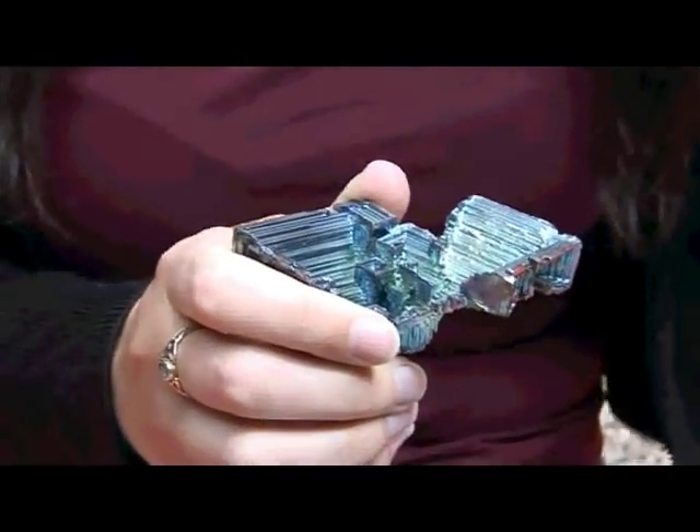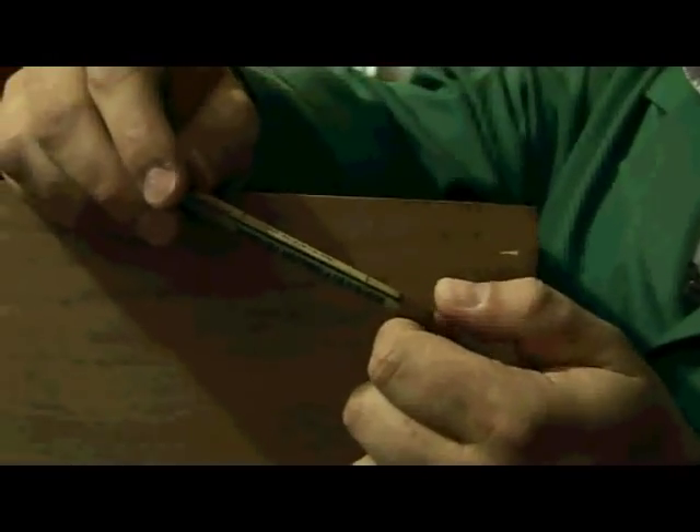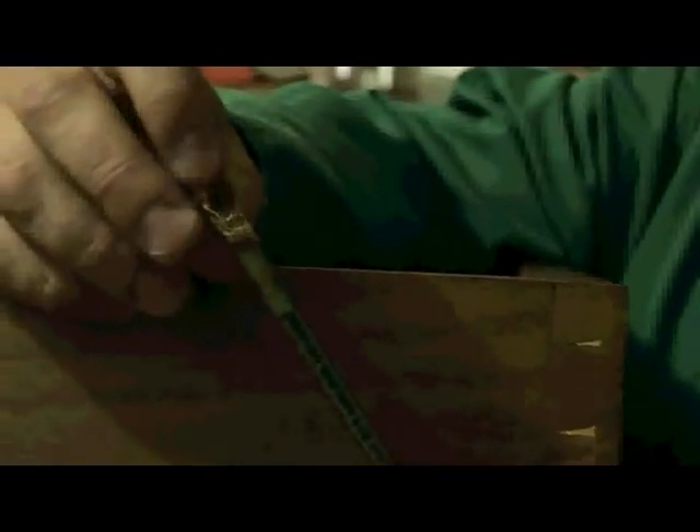The interesting thing about bismuth is that bismuth-209 has long been regarded as being the heaviest non-radioactive element. And technically, that's not true. It was actually found about five years ago now — it was actually proven to be an alpha emitter. So it's actually a radioactive element emitting alpha particles. So here is a very old sample of bismuth.